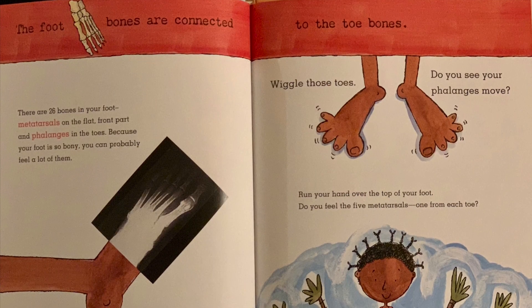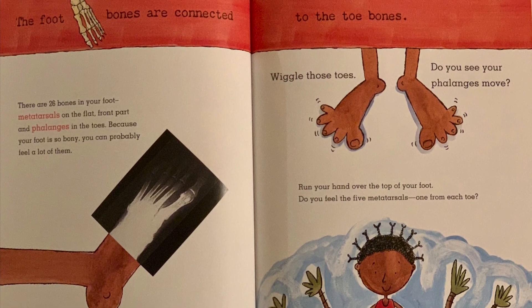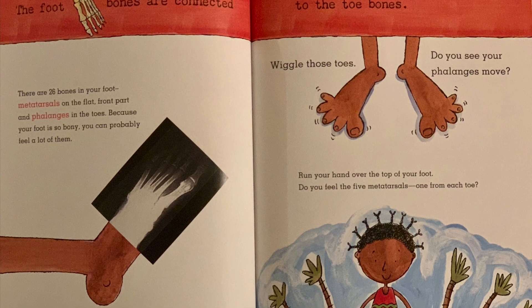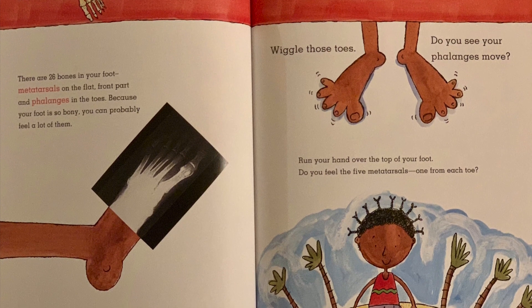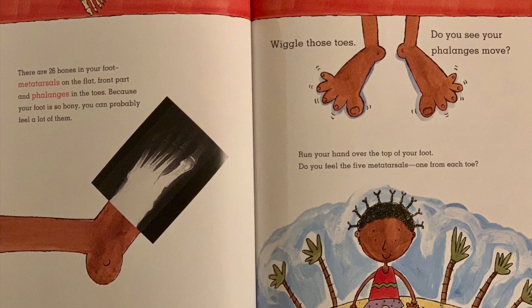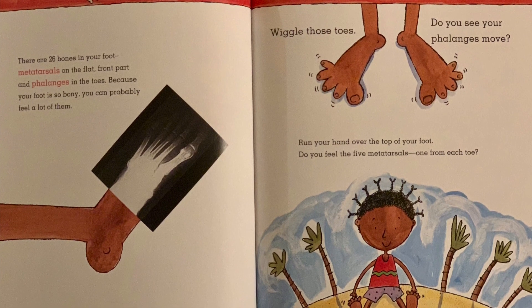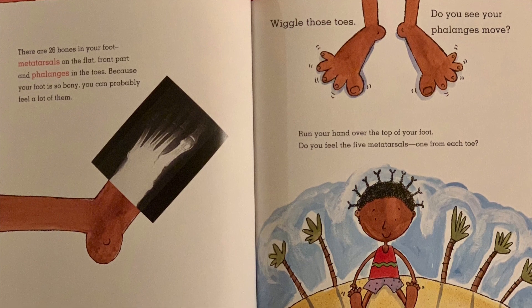The foot bones are connected to the toe bones. There are 26 bones in your foot — metatarsals on the flat front part and phalanges in the toes. Because your foot is so bony, you can probably feel a lot of them. Wiggle those toes. Do you see your phalanges move? Run your hand over the top of your foot. Do you feel the five metatarsals, one from each toe?